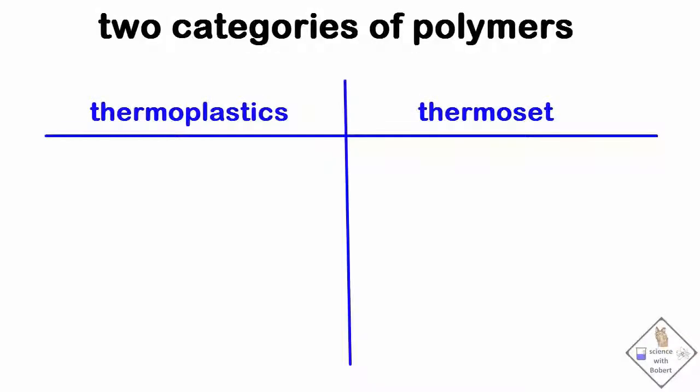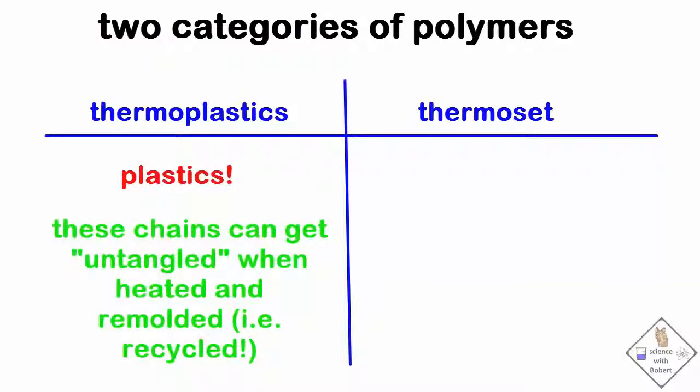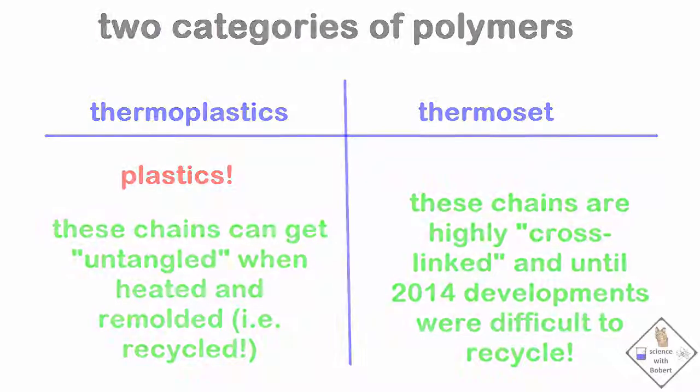Polymers fall into two categories, and you are likely familiar with one form: plastics. Plastics fall in the category of thermoplastics, because when heated, they soften and can be molded into different forms. The second category of polymers is called thermoset polymers, which can be heated and molded only once.